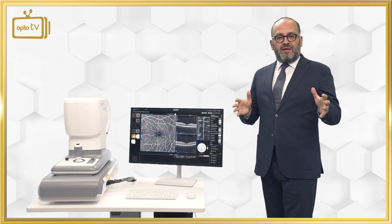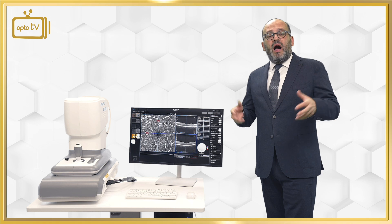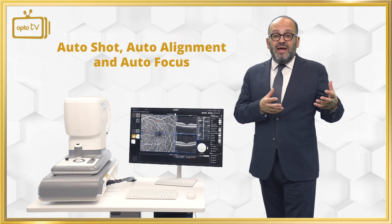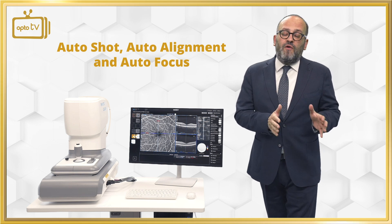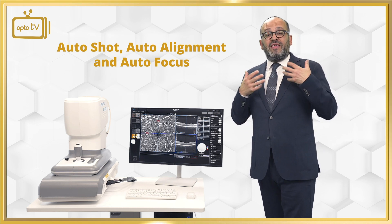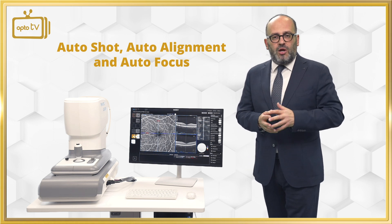The C1000 comes to market with all these specifications and all this data via auto-shot, auto-alignment, and auto-focus, and has the opportunity to change the market for every new ophthalmologist, new clinic, or hospital who wants to invest the same money as infrared but have a high-end SLO technology.